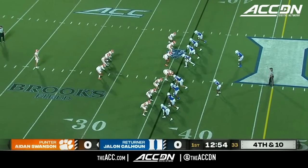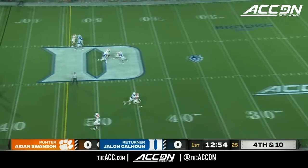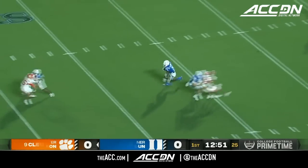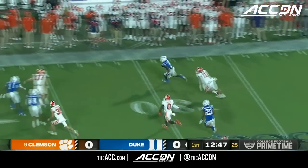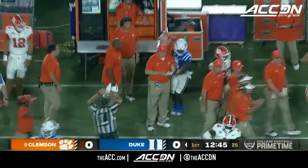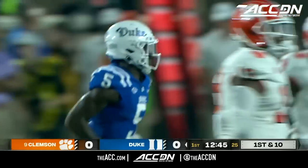Jalen Calhoun is deep. Calhoun waits, fields it on the 12, outside the numbers now at the 30, turns it upfield and shot down. Excellent return by Jalen Calhoun of 23 yards after a 47-yard punt.